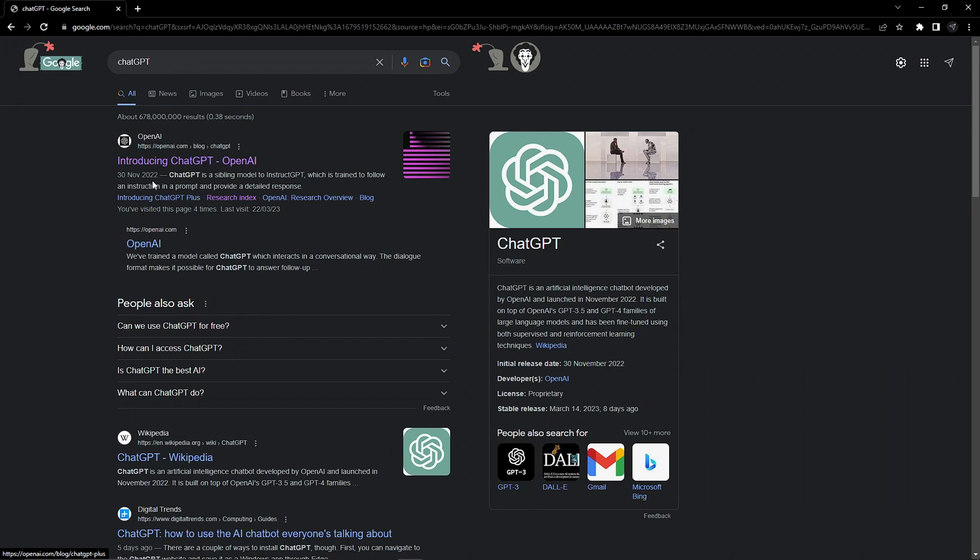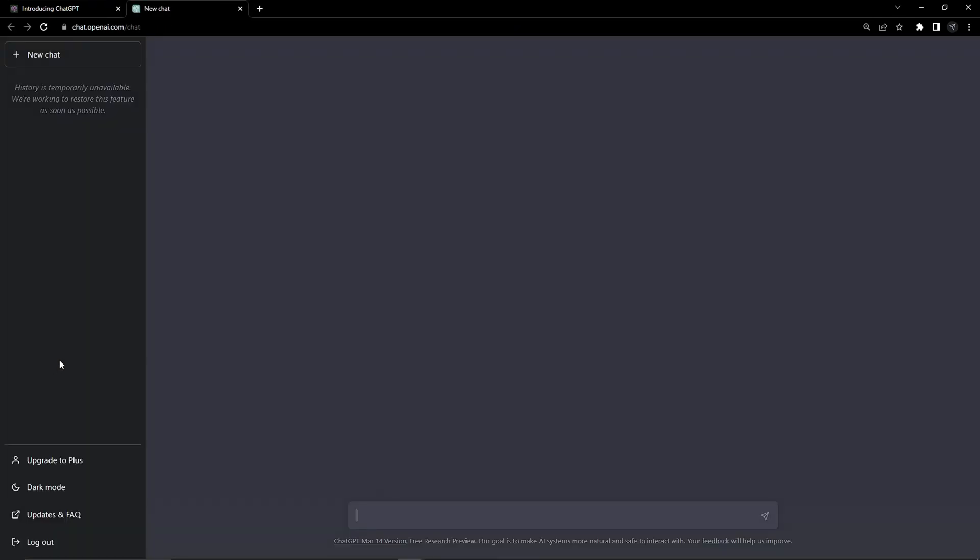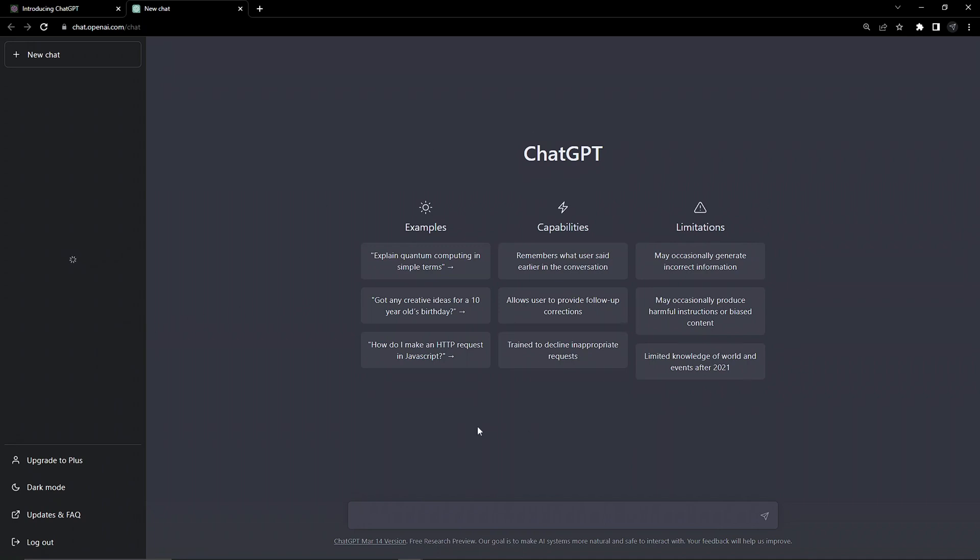Let's get started by heading to OpenAI's website and clicking here to try ChatGPT. There's a short sign-up flow, but once done, we're straight through to the main dialogue page.